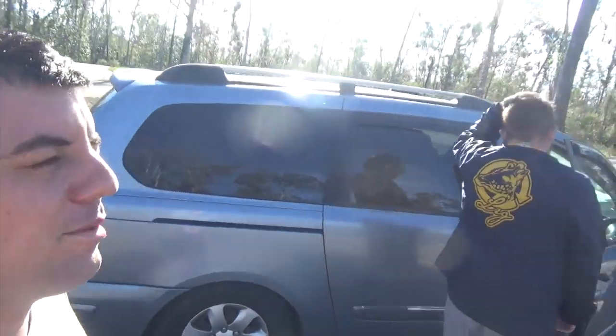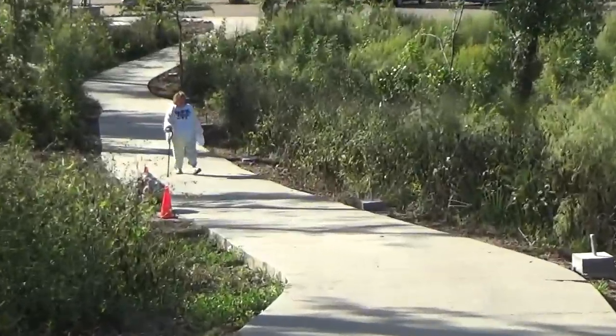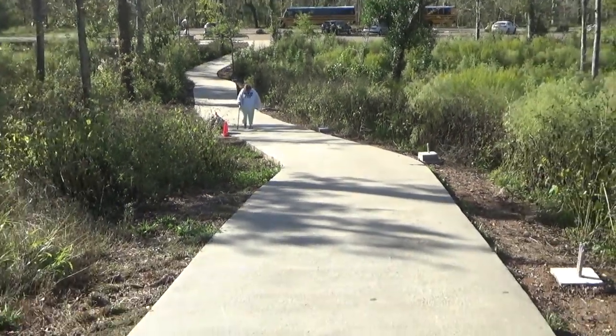So Josh is here, I'm here, Mama K is here. We're about to go for a walk. Mama K is worried about her cell phone. I'm worried about if she can make it up this steep incline.